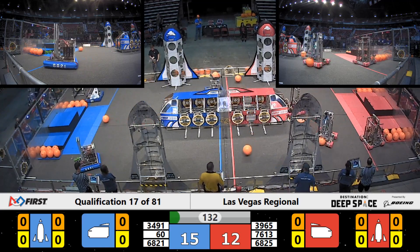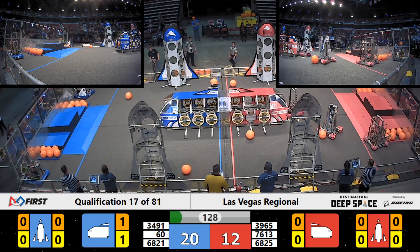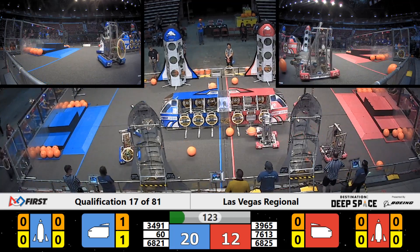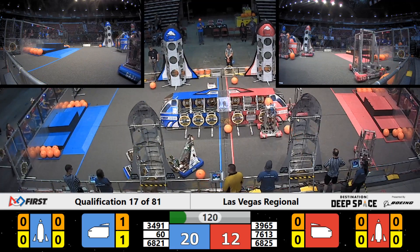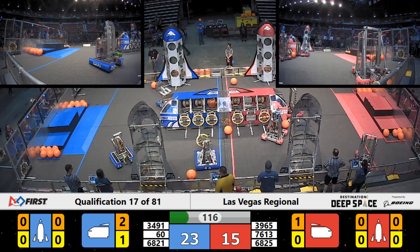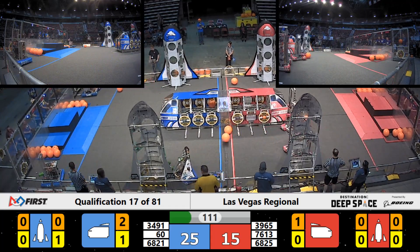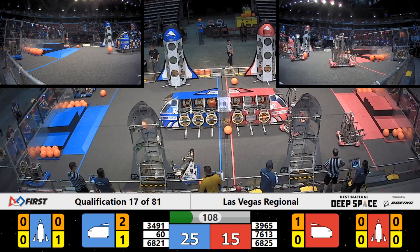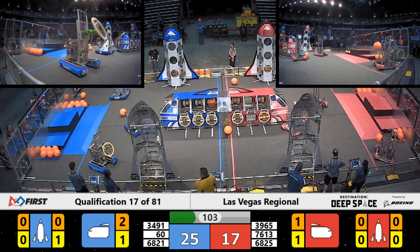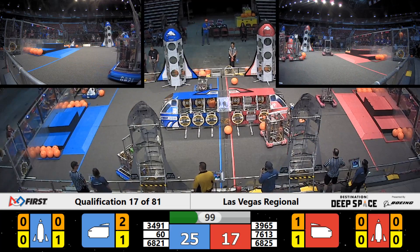The hatch panel falls just short. Oh no, 7613 losing arrows — totally depressurized their pneumatic system. Looks like they're going to struggle to pick up balls the rest of the match.